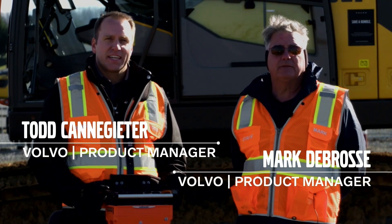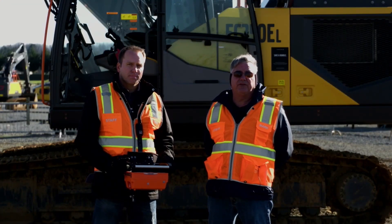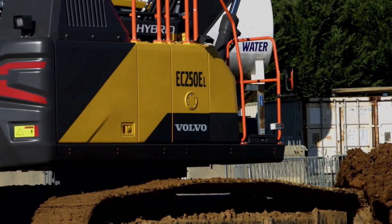I'm Mark DeBras, and I'm Todd Kanegator. Today we would like to present something we are going to feature at ConExpo, and that is the EC250 remote control excavator.